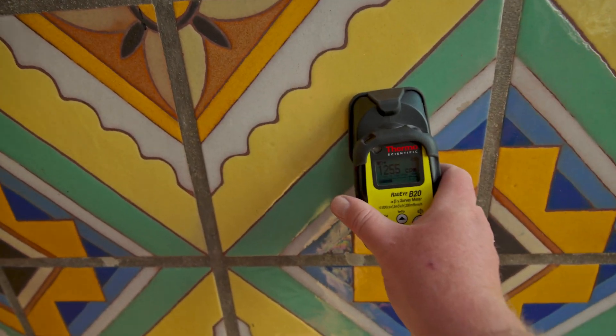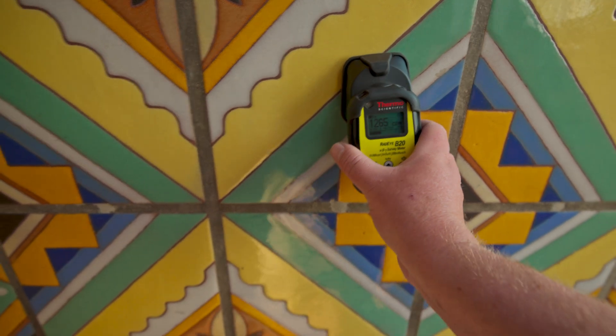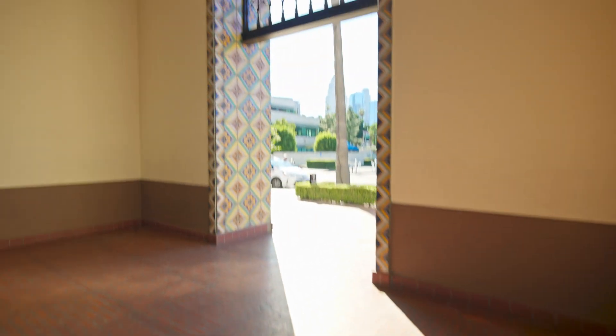It's always a good way to check the authenticity of objects that are made during that time period, especially ceramics.